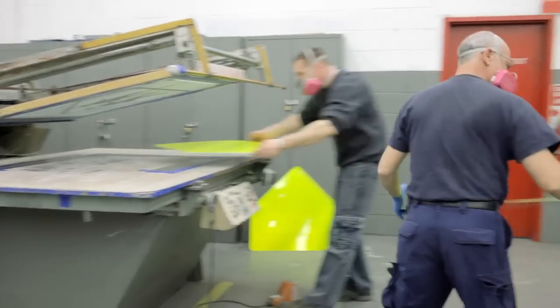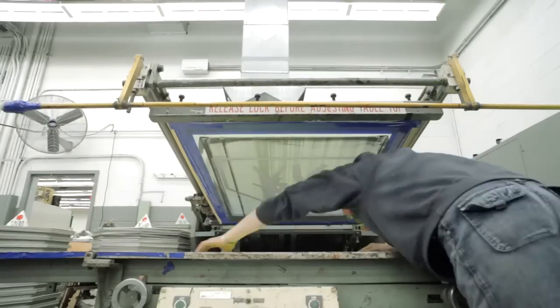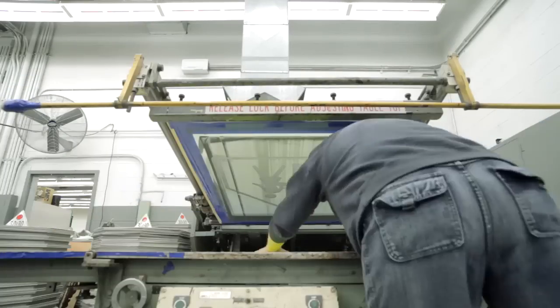Pedestrians, bicyclists, bus drivers, truck drivers, automobiles. We help everyone move along in New York City.